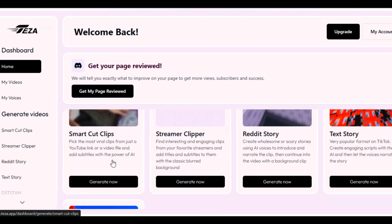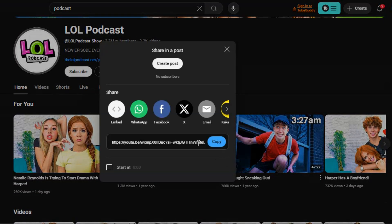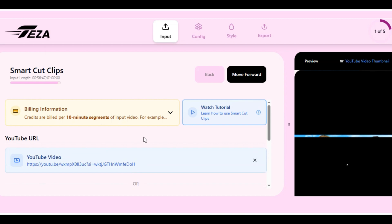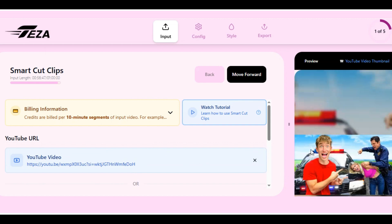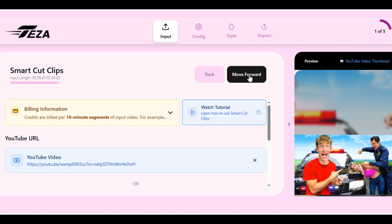We are going to use the Smart Cut Clips feature, which uses your long video to create different viral clips you can post as YouTube Shorts on TikTok, Instagram, or Facebook. The first thing we do is copy the link of the video we want to use. I go to YouTube, find a popular podcast channel, copy the link, and paste it into Teza AI. Immediately after pasting the URL, the thumbnail of the video appears in the preview section.